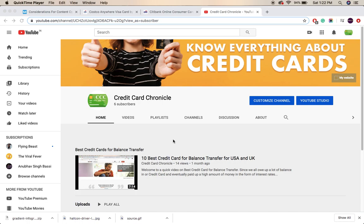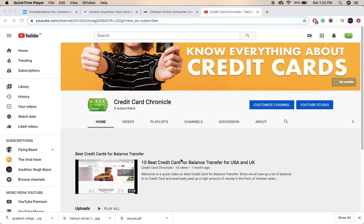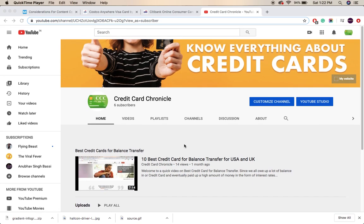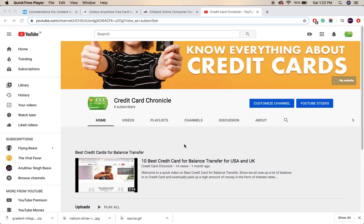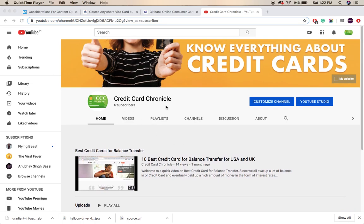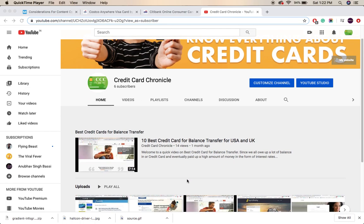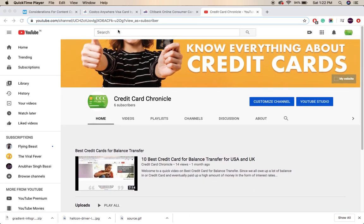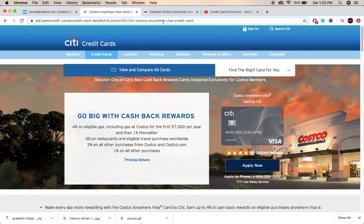So here's the first one: the Costco Anywhere Visa credit card. In this video we'll cover everything about this card. Before we start, please subscribe to our channel — Credit Card Chronicle — just hit the subscribe button below so you get notifications of whatever we post, and it helps you make the correct decision about which credit card you should buy or own.